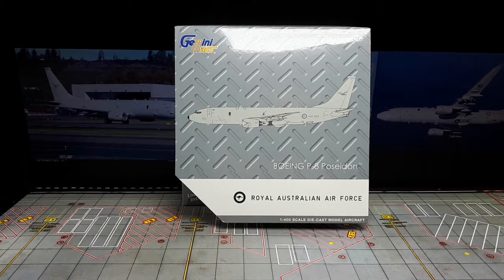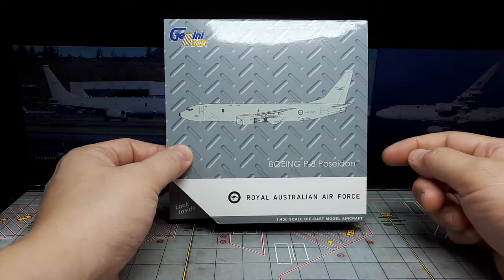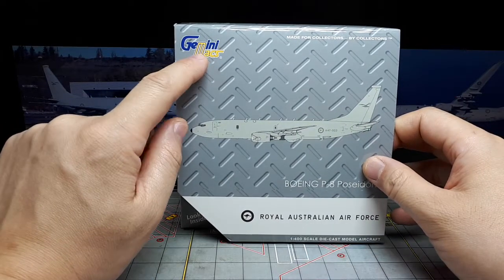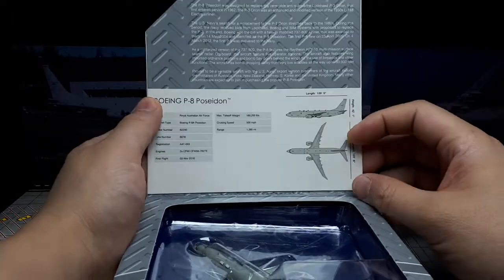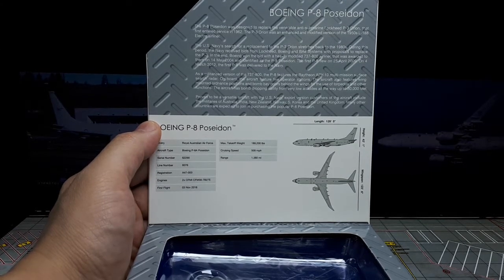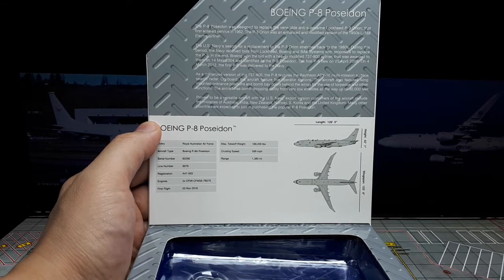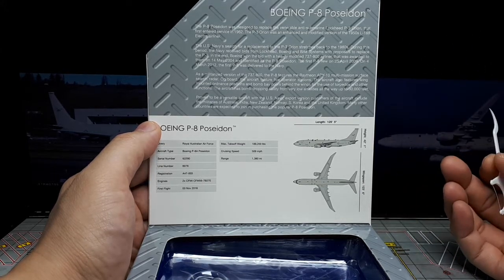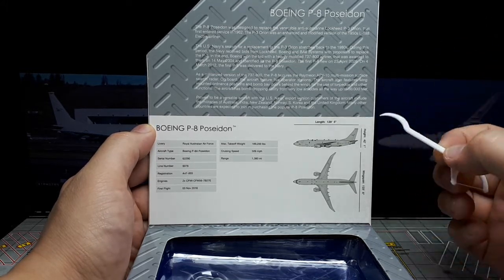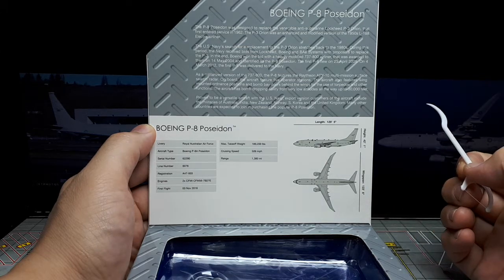Hello aviation fans, it's another airplane day. I don't do these reviews very often, but I got a new one here. This is the Boeing P-8 Poseidon of the Royal Australian Air Force, made by a brand called Gemini. They have a line of military planes called Max. The P-8 Poseidon was the replacement for the P-3 propeller Orion, which I have a model of. It's a naval patrol plane and also anti-submarine warfare — I even read they're trying to have it drop torpedoes.